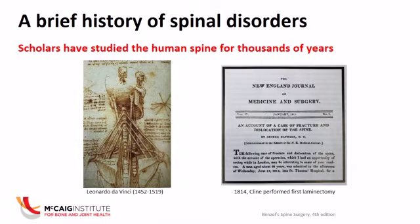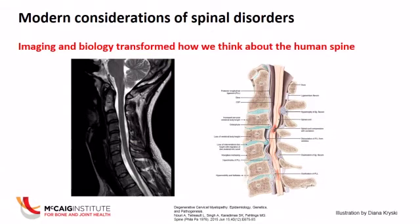Moving forward a couple hundred years, this is a New England Journal of Medicine article written in 1815. In this paper, they describe the first published report of a procedure called the cervical laminectomy. The procedure was performed a year before they published this paper. Today, they would reject this paper pretty quickly if you tried to describe a surgical procedure like a laminectomy in such a prestigious medical journal. But this is a procedure we still do every day at Foothills Hospital. This acquisition of human intelligence has been going on for thousands of years, but in the last 50 years we've made some major breakthroughs. As Dr. Swamy pointed out, biology is one of those key factors that allowed us to make breakthroughs, and imaging is another one.